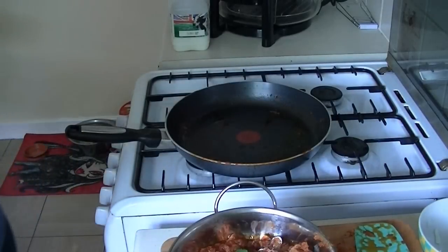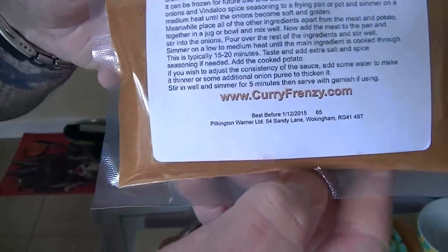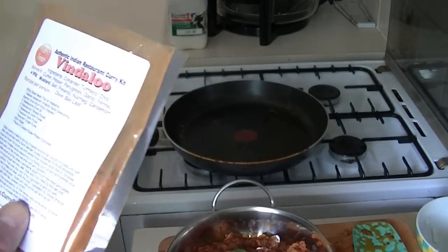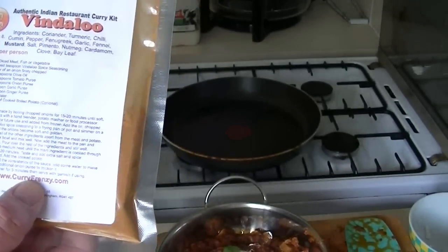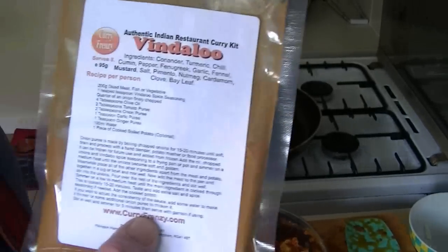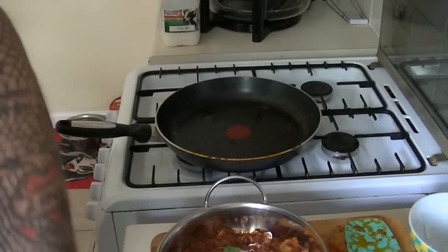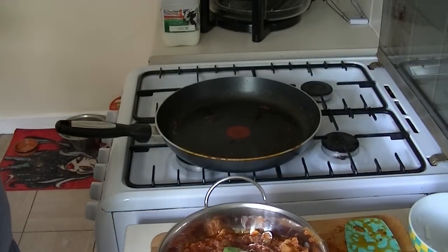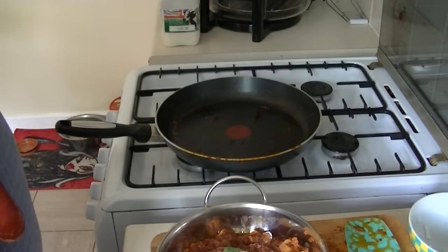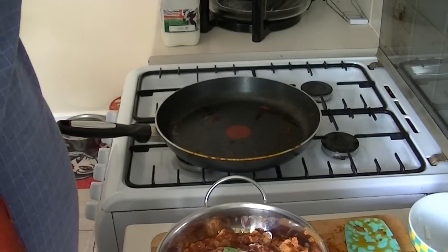So that's www.curryfrenzy.com. If you order two you get one free. On checkout, enter the code in the description box and you get a free packet of Curry Frenzy stuff — and so do I. Try it guys, it's brilliant, absolutely brilliant. We'll catch you on the next one. I hope you've enjoyed this one. If there's interest, I will do a different curry next time. Bye for now guys, thanks for watching.